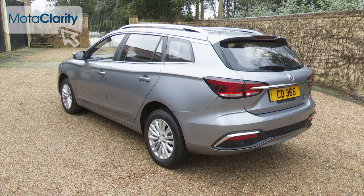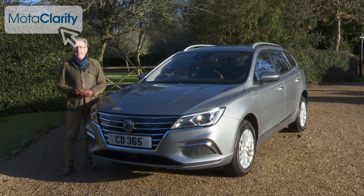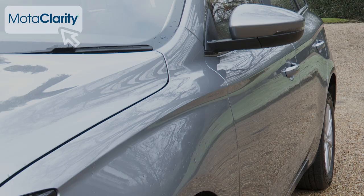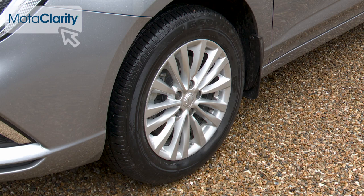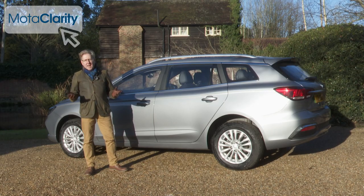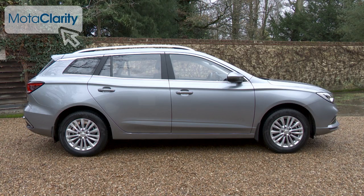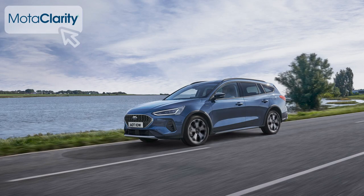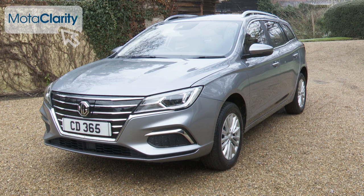The exterior styling, unchanged with this long-range model, is restrained and conservative and not particularly suggestive of a budget brand. In profile, a crisp shoulder line runs above the door handles with lower creases that give the flanks some shape. These 16-inch Meteor alloy wheels are standard, and silver roof rails decorate this plusher exclusive version. The MG5 is 4.54 metres long — about 100 millimetres shorter than a Ford Focus Estate — though its 2.6-metre wheelbase is only 43 millimetres shorter than that Ford's. It's 1.82 metres wide and 1.54 metres tall.